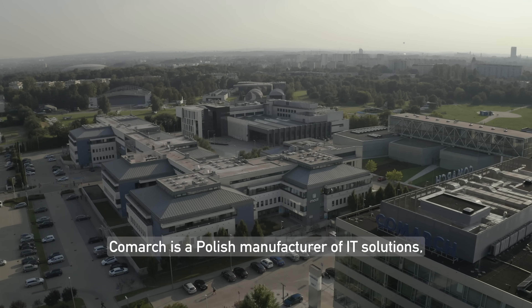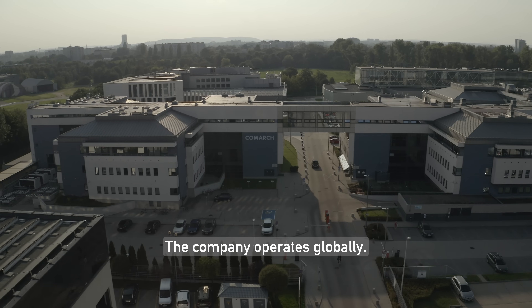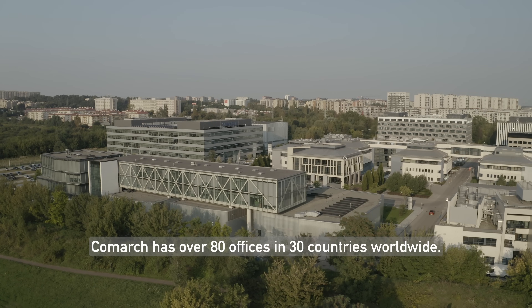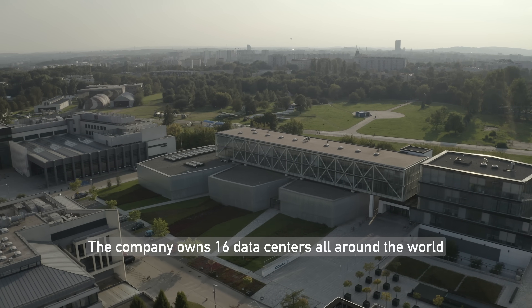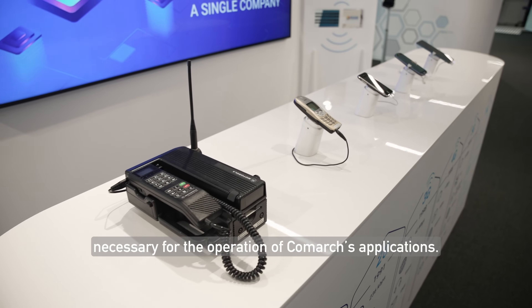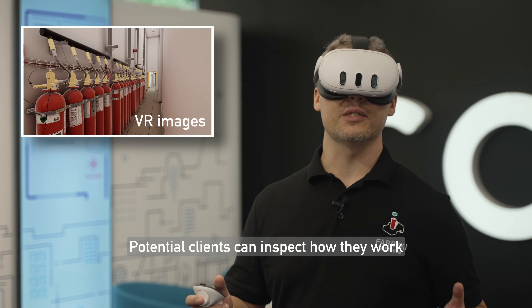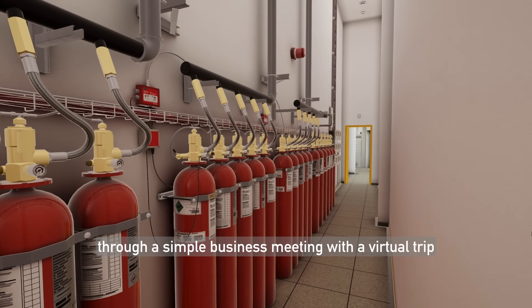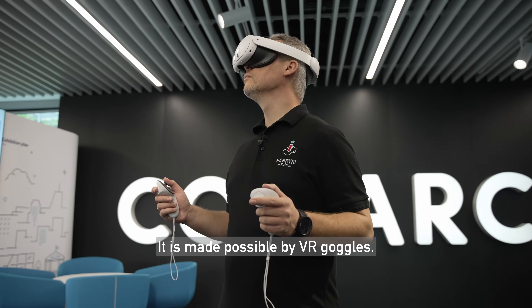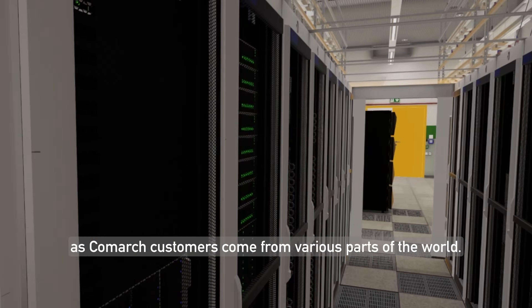Comarch is a Polish manufacturer of IT solutions, including industrial company management systems. The company operates globally, with over 80 offices in 30 countries worldwide and 16 data centers storing essential business data for Comarch's applications. Potential clients can inspect how they work through a virtual trip using VR goggles, since Comarch customers come from various parts of the world.